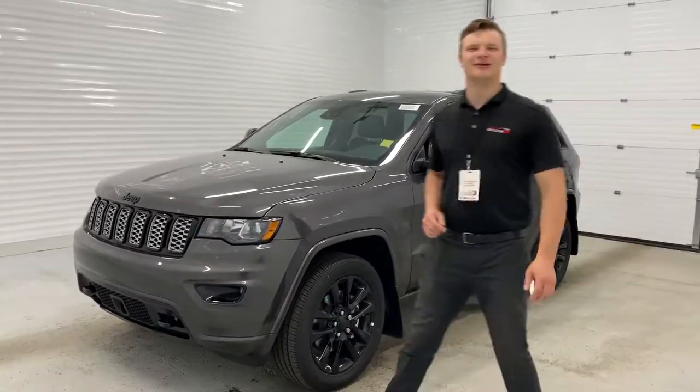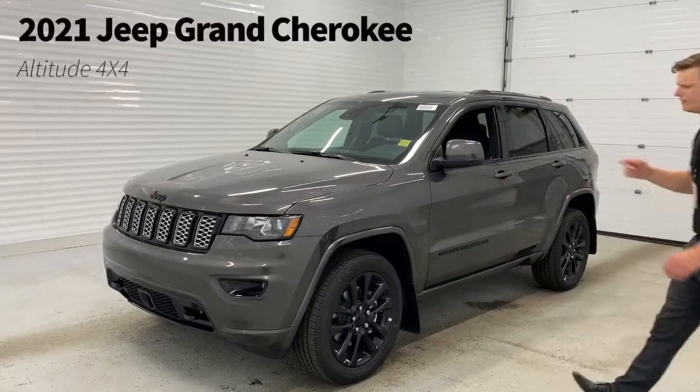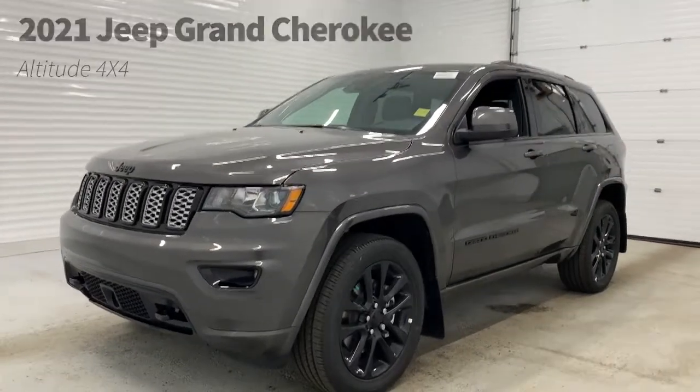What's going on guys? Aaron Van Wink here with Sherwood Dodge. Today I've got something cool for you guys — it's a brand new 2021 Jeep Grand Cherokee Altitude.